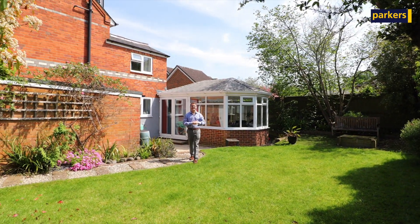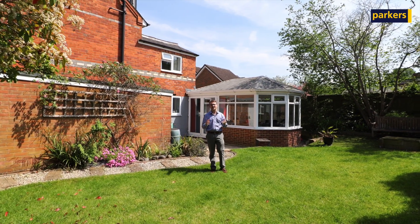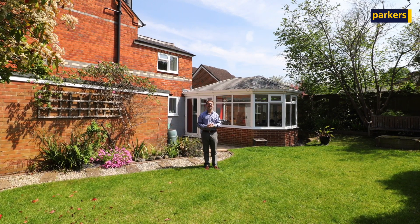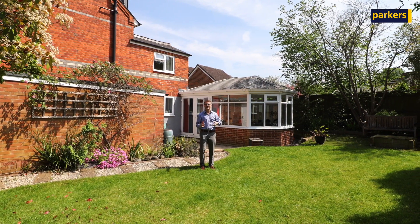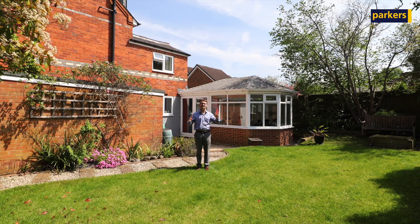Now you've seen inside, I'm sure you'll agree the property is immaculately presented throughout. Here we are in the garden — it's really secluded to the side of the property, so you also have side access through to the driveway. You've got this lovely conservatory on the back as well, and plenty of lawn space and a mature garden.